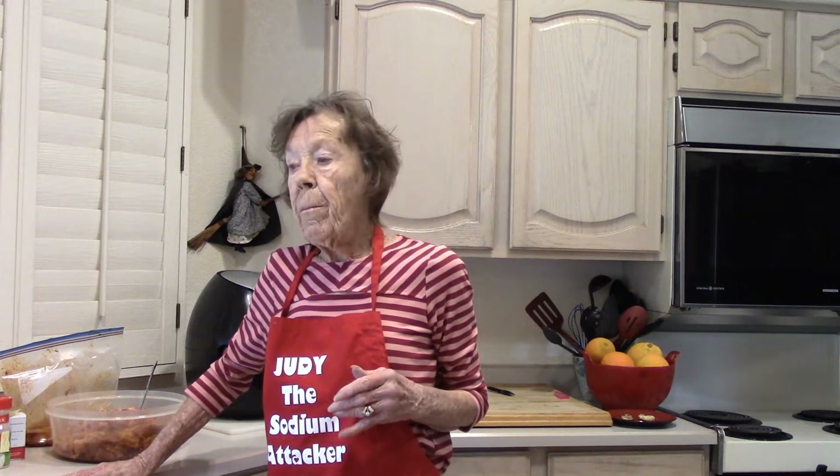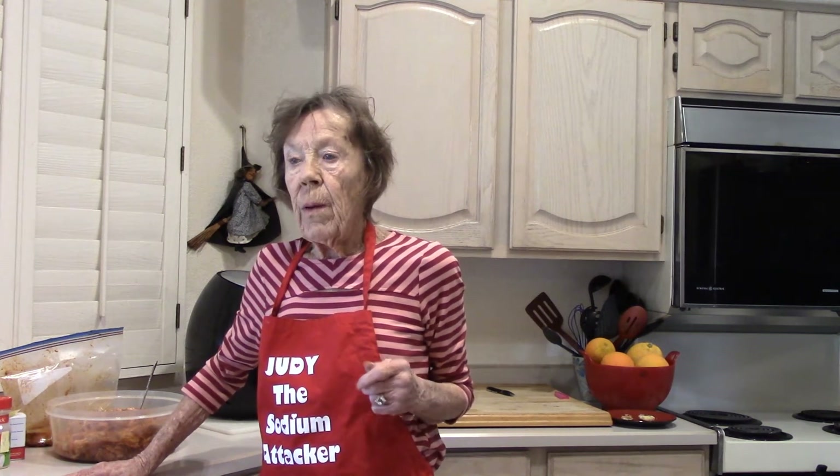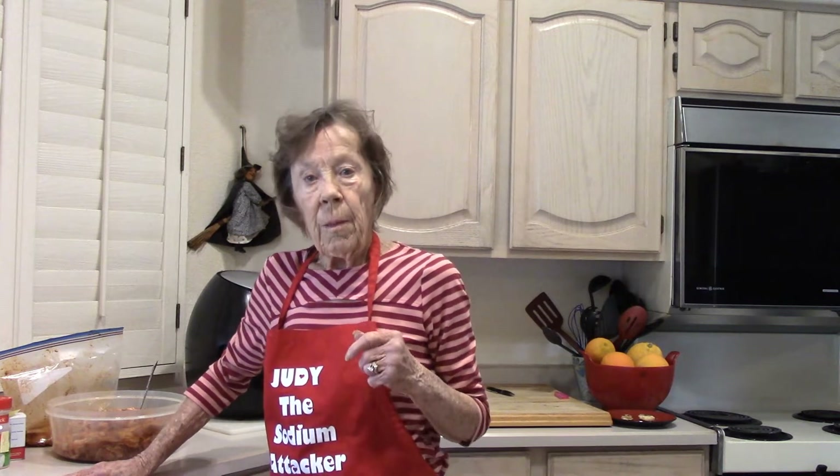We are making bacon today. If you're on a low-sodium diet and thought you'd never be able to have bacon again, our bacon is going to end up being 155 milligrams of sodium for the whole pound.